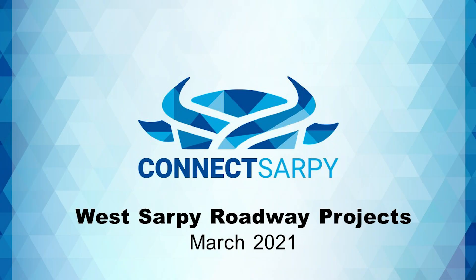Hello! Exciting changes and improvements are still to come to the West Sarpy project area as part of the Connect Sarpy program. In this video, we will share what the area will look like in the future, more details on how the projects will be built, and how to travel the area during construction.